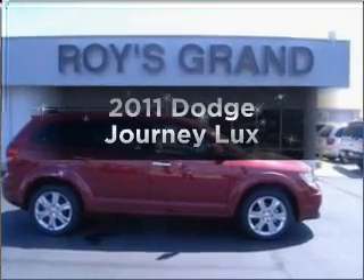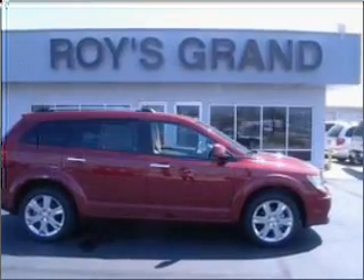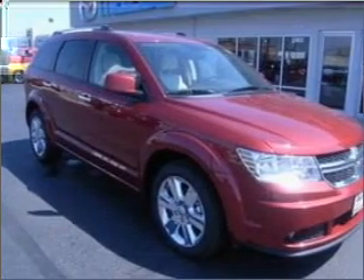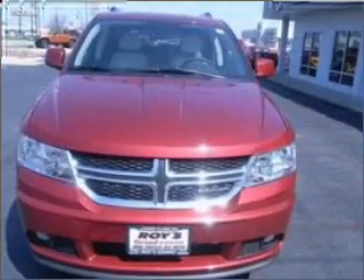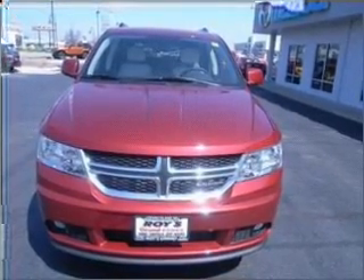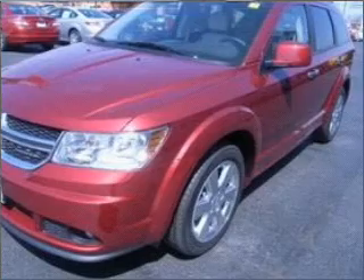Presenting the 2011 Dodge Journey — everything you need under one roof with this great vehicle. With a solid 6-cylinder engine that responds smoothly to its automatic transmission, you will appreciate the safety feature of anti-lock brakes. And memory settings are one of many features.